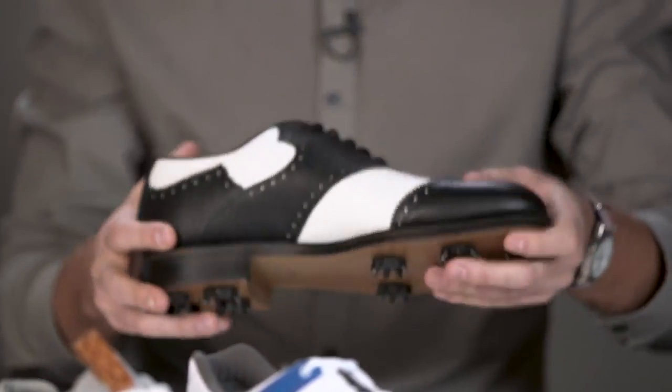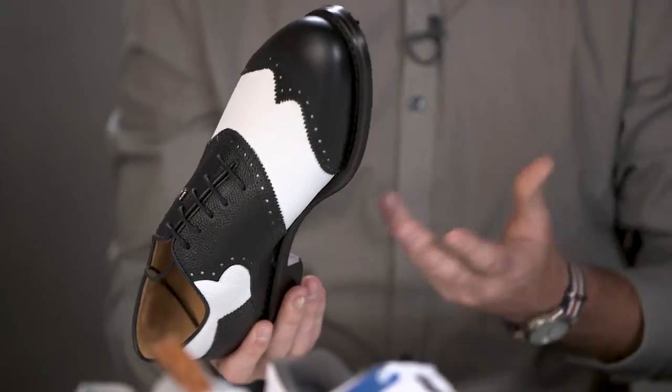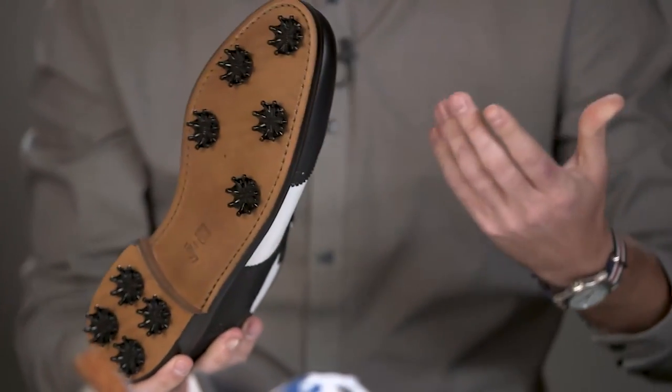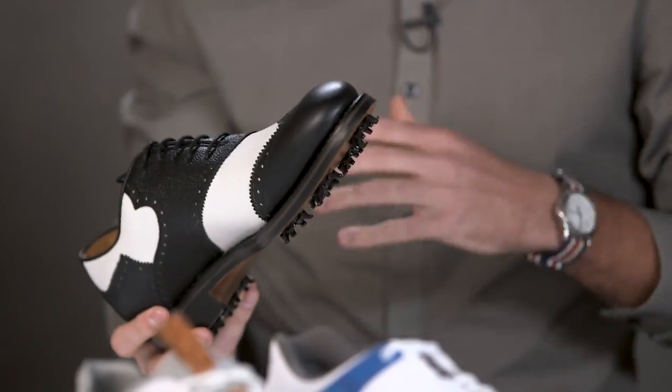Show us some of the favorite things you've found that go on your feet this year. I'm definitely a sneakerhead — I love shoes. First and foremost, the really classy shoes: the Footjoy 1857 Luxury Collection. It's heavy, there's a lot to it, but it's just classic. It's something that guys used to wear in the 1800s. Justin Thomas wears something super similar to this. I just love the look of it — it's sleek, black and white.